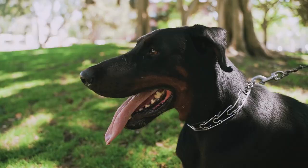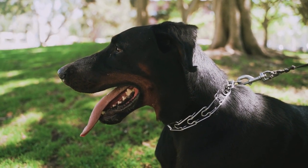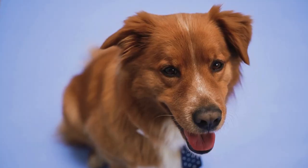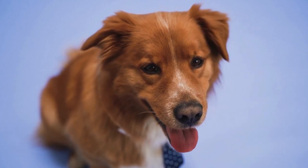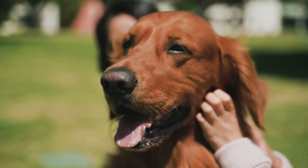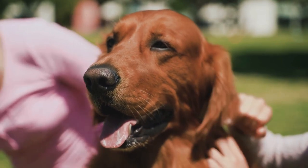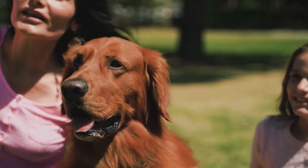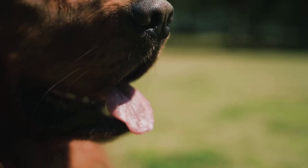In conclusion, Labrador Retrievers can be good with cats, but it depends on the individual animals and their personalities. With proper training and socialization, it is possible for the two animals to coexist peacefully. When introducing your Labrador Retriever to your cat, it's important to prepare your home, start slowly, and use positive reinforcement techniques. Remember to always monitor their behavior closely and be patient and persistent in your approach.